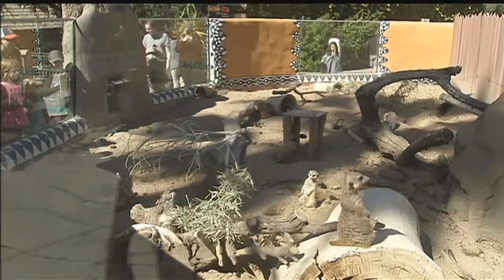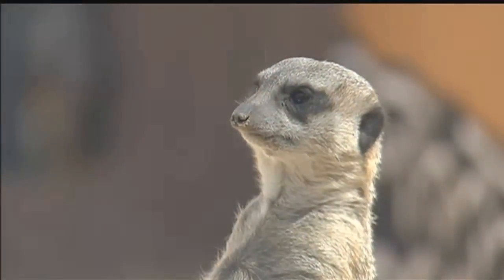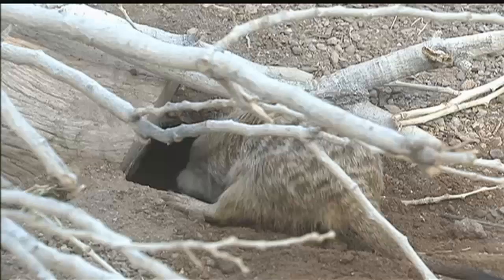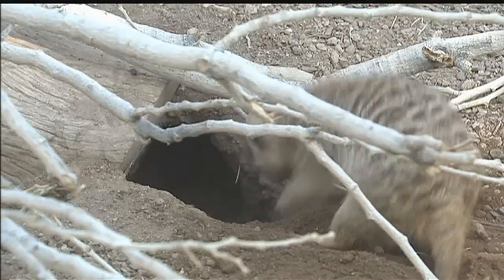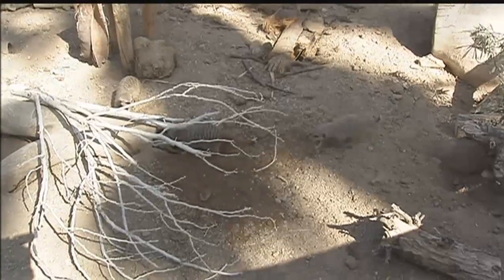And then eventually, when they were ready, we brought them up here to their habitat. And we let them kind of see and smell each other, but not be in together. Putting them all together with meerkats can be a little tricky, and you did see a little aggression and movement of dominance, which is normal.